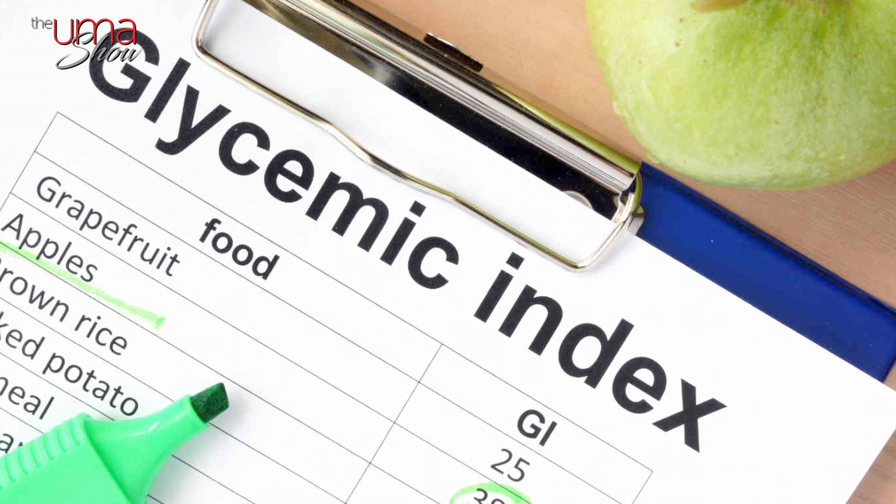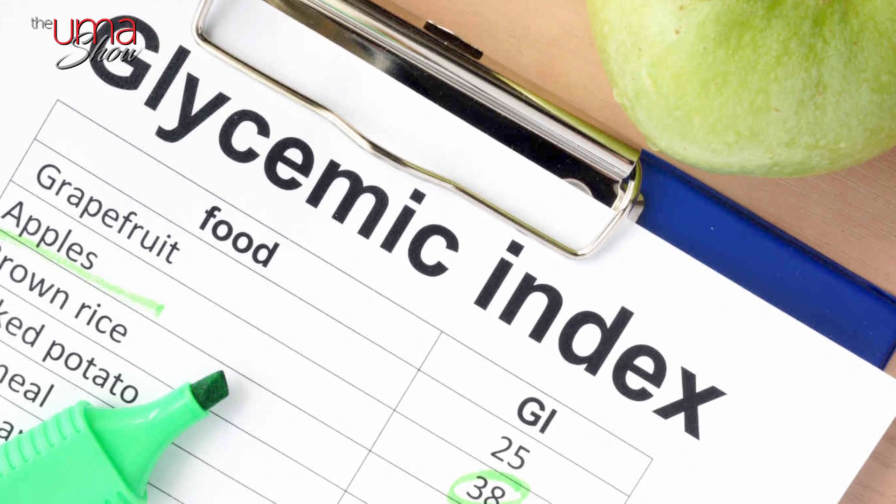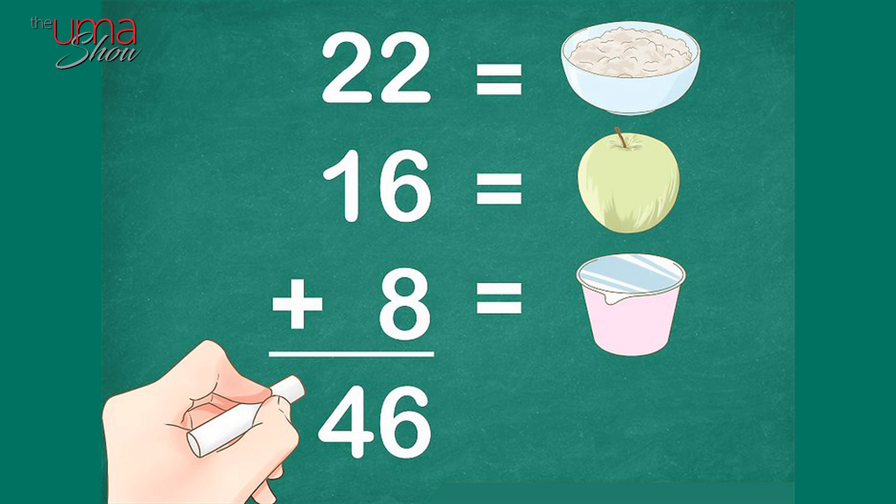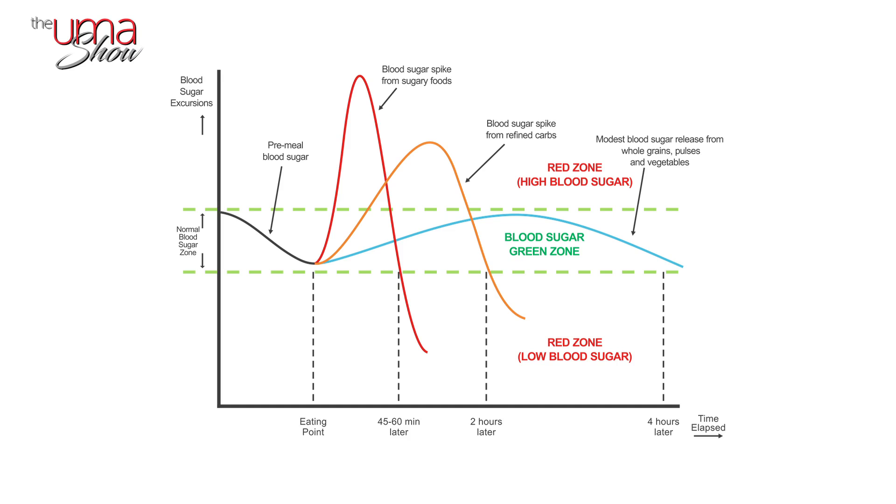Glycemic index — how fast? The most common of the two terms is glycemic index. As the name suggests, it indexes or compares the effect that different foods have on your blood sugar level. Each food is given a score from 0 — meaning no effect on blood sugar — to 100, meaning a big effect on blood sugar. Foods that cause a fast increase in blood sugar have a high GI, because the sugar in them is quickly processed by your digestive system and absorbed into your blood, causing a spike. Pure glucose is given a GI rating of 100.